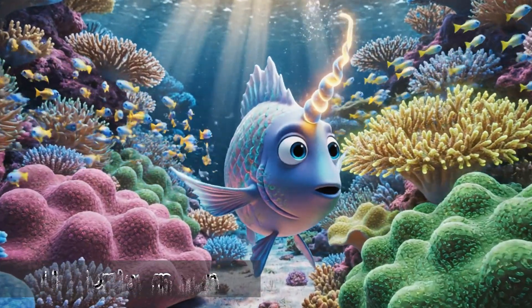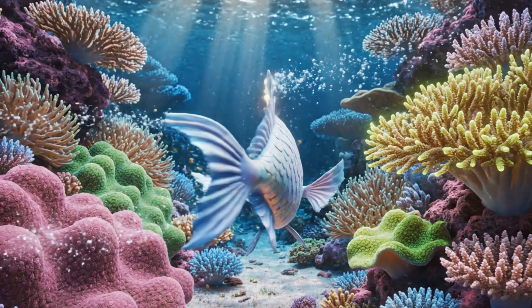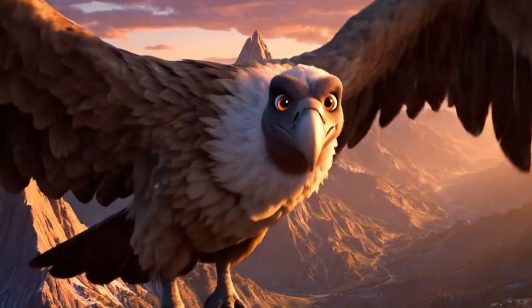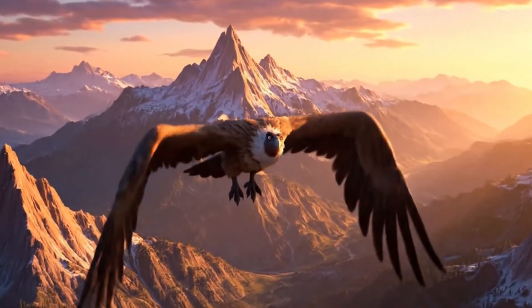U is for Unicorn Fish. A colorful ocean fish with a horn-shaped bump on its head. They glide smoothly through coral reefs. V is for Vulture. Big birds that soar high in the sky. Vultures help clean nature by eating leftovers in the wild.